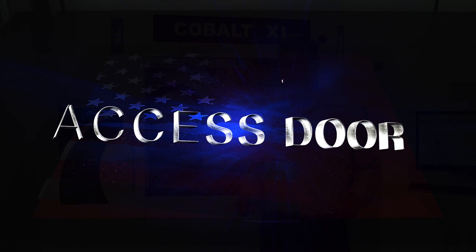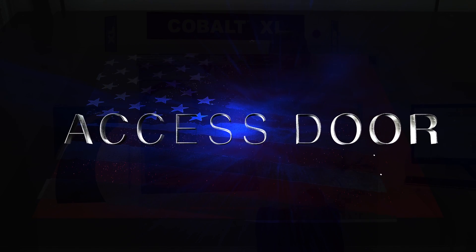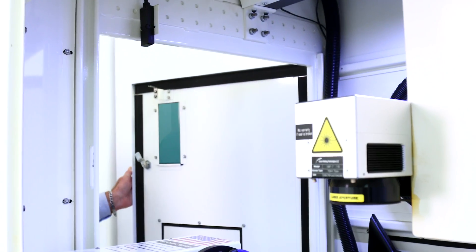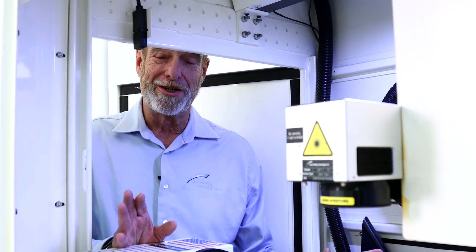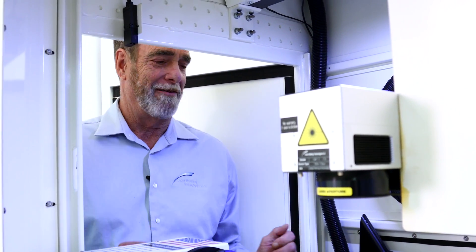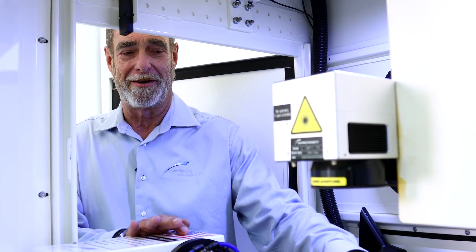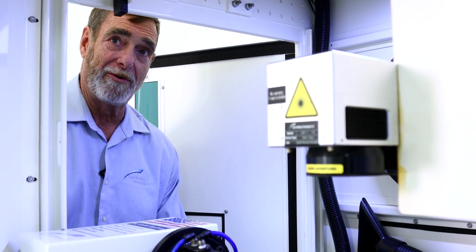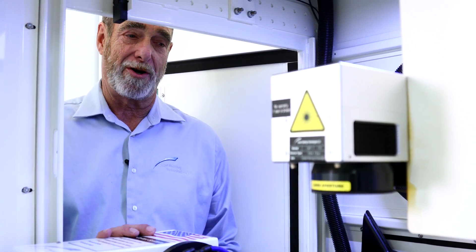One of the very neat things about our system is our side access door — you don't see that on tower laser systems. As you can see, that's very easy access. I have the ability to put my parts right in here very easily, slide them into the lays area. And if the parts are too big or too heavy, we can lower this table for you. We can make even larger parts accessible to this machine.